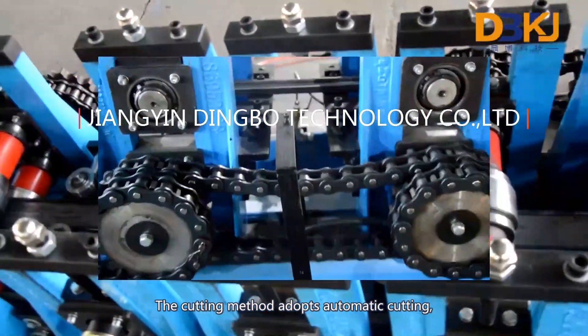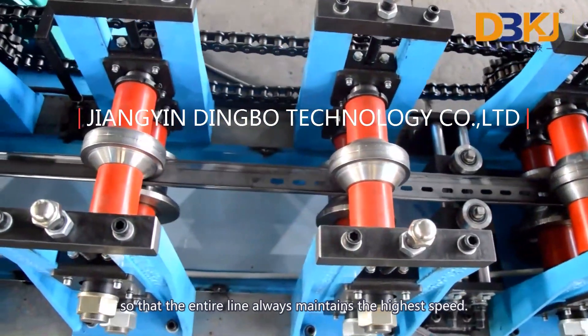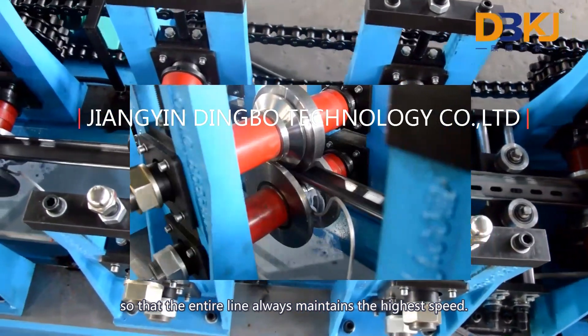The cutting method adopts automatic cutting, which can complete the cutting without stopping the machine, so that the entire line always maintains the highest speed.